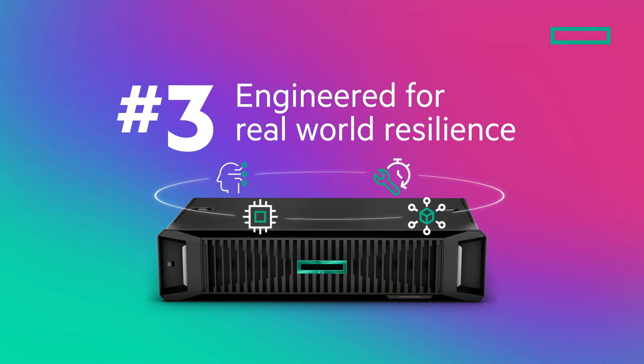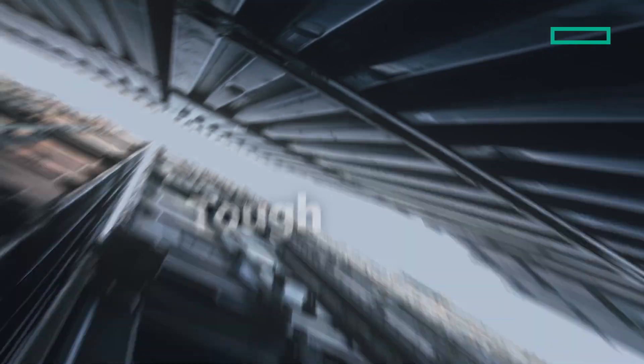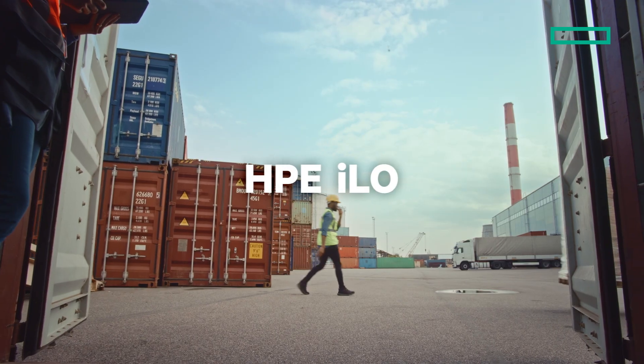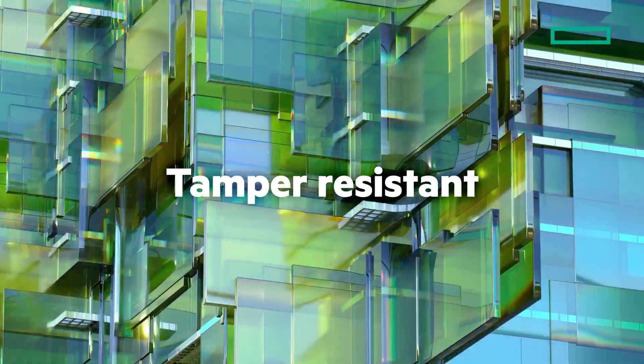Engineered for real-world resilience, the DL145 isn't just smart enough for your models — it's tough enough to run them from your shipping yard. And you can stay confident your data is protected with HPE iLO, HPE's silicon root of trust and tamper-resistant security features.